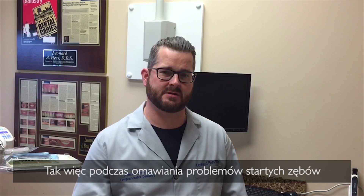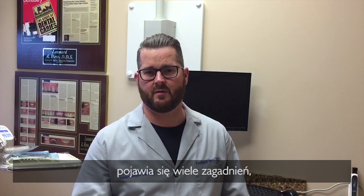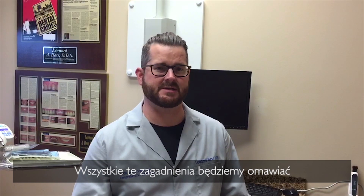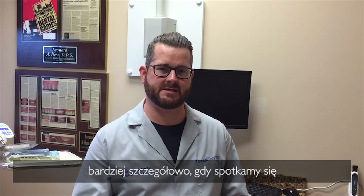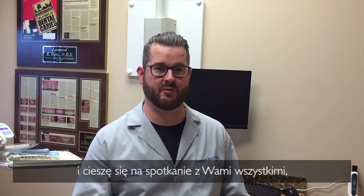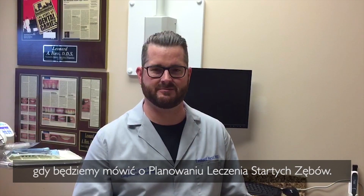There are many factors that come into play when we discuss restoring the worn dentition, and these are all things we'll be discussing when I see you in the coming months in Poland. Thank you very much for your time, and I look forward to seeing you all in Treatment Planning the Worn Dentition.